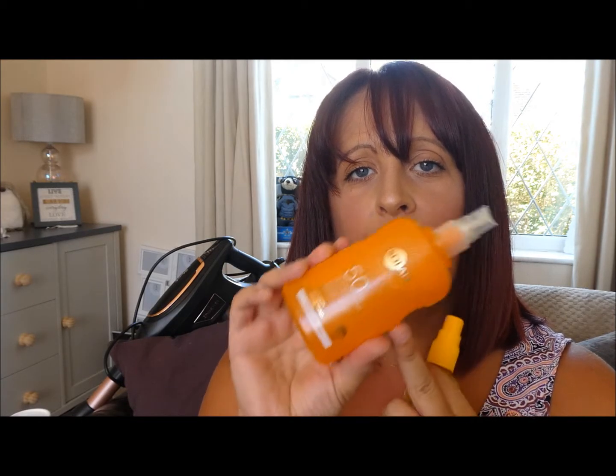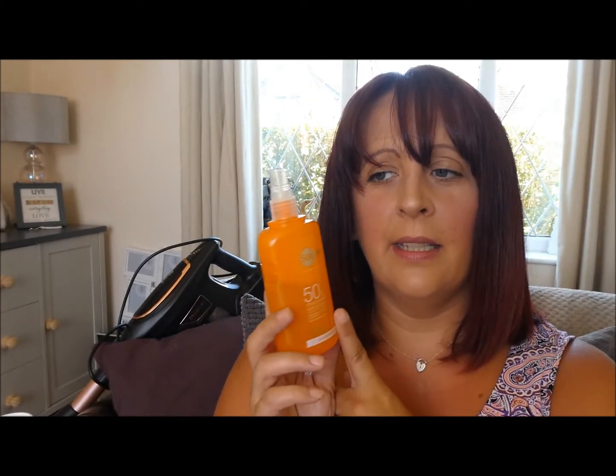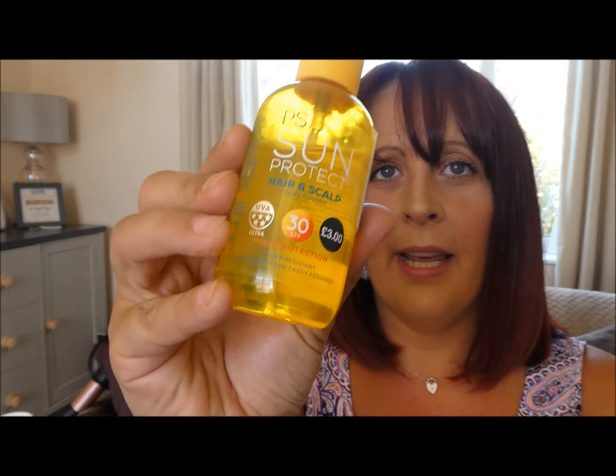My makeup box has got a bit filthy but because I've caught a tan this month, all my foundations were too light. This is the Revolution Fast Base Stick Foundation. I have it in a lighter colour too, but I went for quite a dark one. It is darker than what I am now but I find I can mix it with the lighter one to get the right colour. For £5, I think these are brilliant.